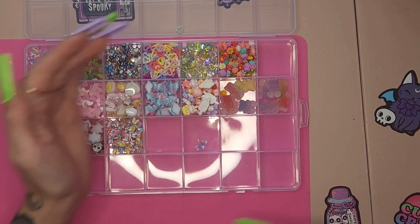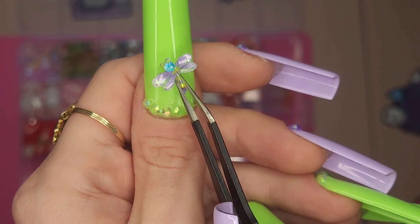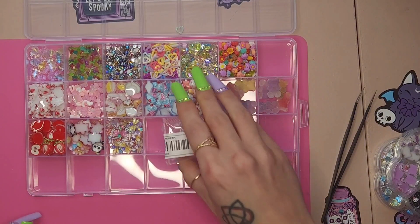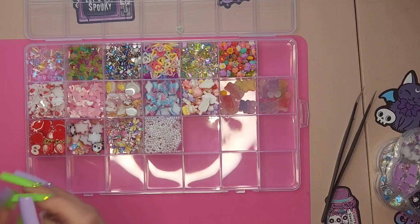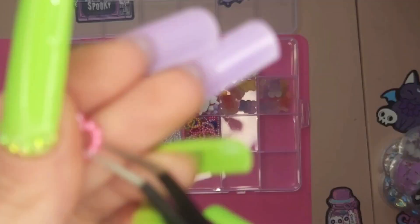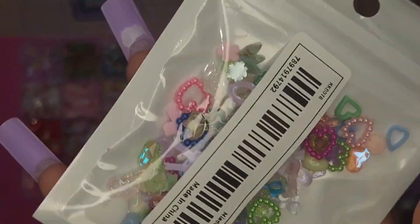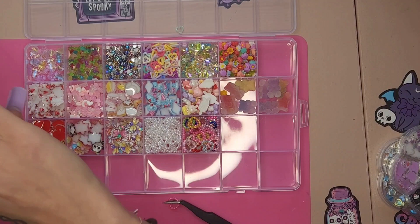And we have some really, really pretty mixed colorful dragonflies. Look how pretty those are — I don't understand how these are like a dollar something. Here we just have some pearl hearts — they were in my last haul but I didn't put them away because I was saving it for this. Some colorful hearts — very cute, definitely a staple.